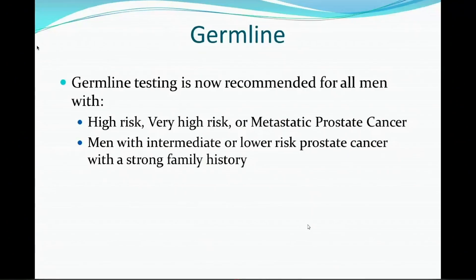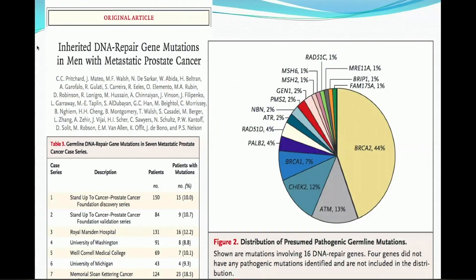We'll talk about PARP inhibition. We talked some about germline this morning. Germline testing is now recommended for all men with high risk, very high risk, metastatic prostate cancer, and then the lower risk patients with family history. These should become very routine for everyone treating prostate cancer patients.